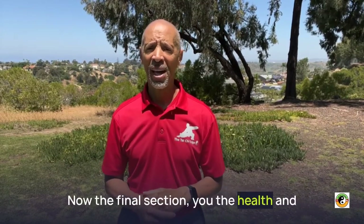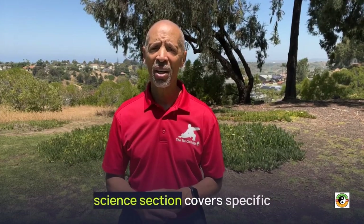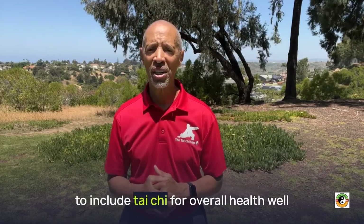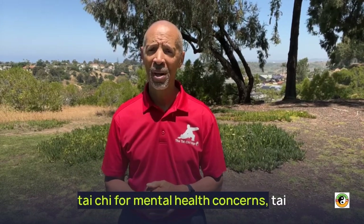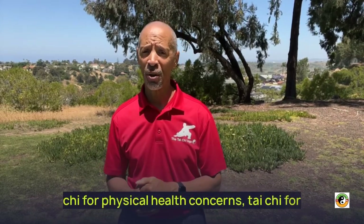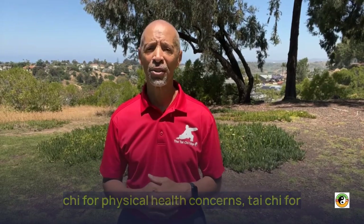The final section, the Health and Science section, covers specific health and wellness concerns to include Tai Chi for overall health and well-being, Tai Chi for mental health concerns, Tai Chi for physical health concerns, Tai Chi for seniors, and Tai Chi for workplace wellness.